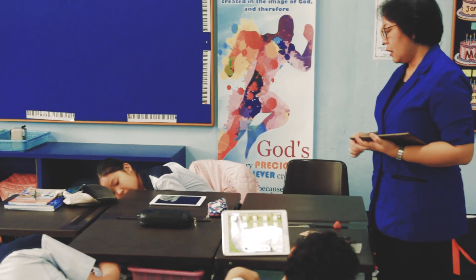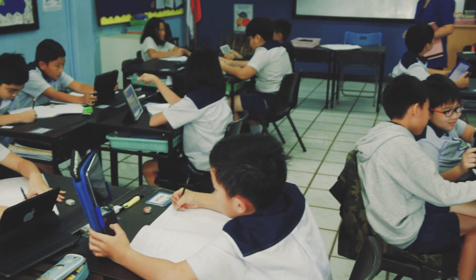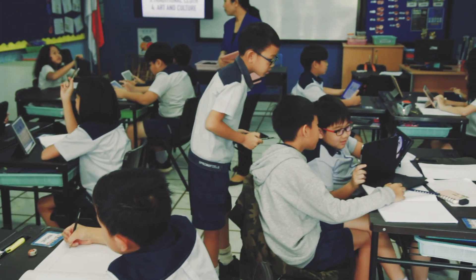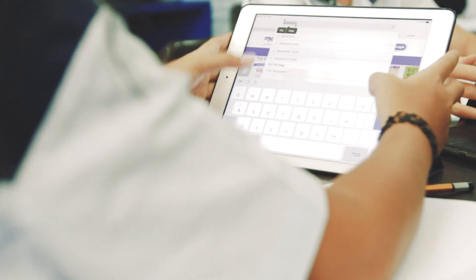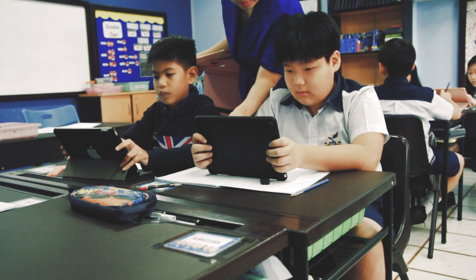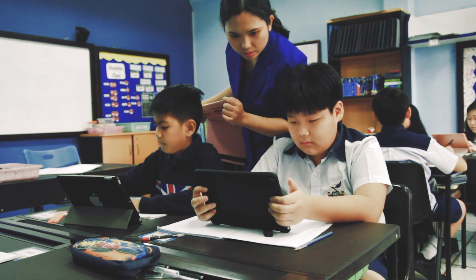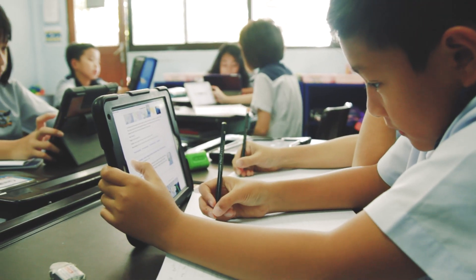Students of today find information on anything, anytime, anywhere. At Springfield we believe 21st century skills are vital for students in the development of coping in a rapidly changing world. We want our students to strive for excellence through a personalised learning program that integrates the curriculum and fully exploits the use of information and communication technology.